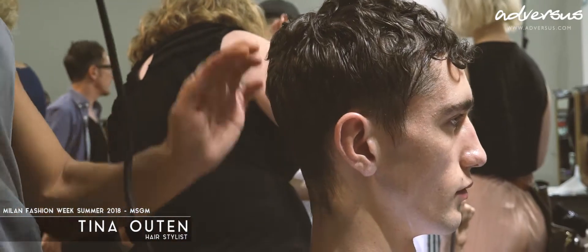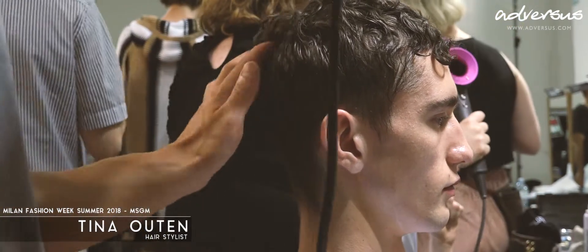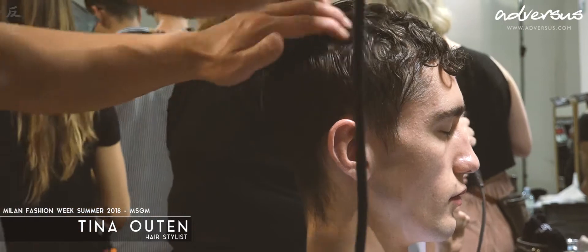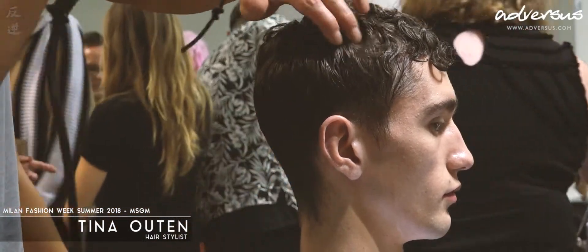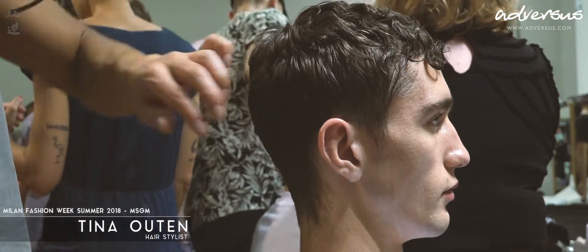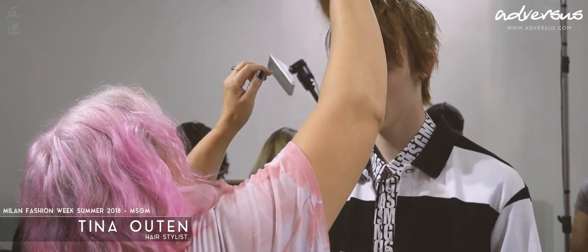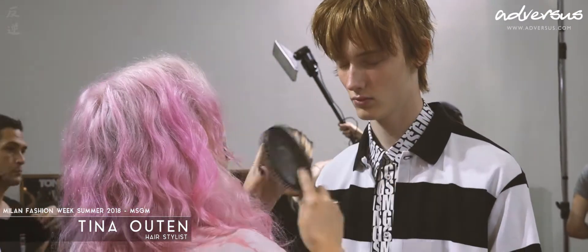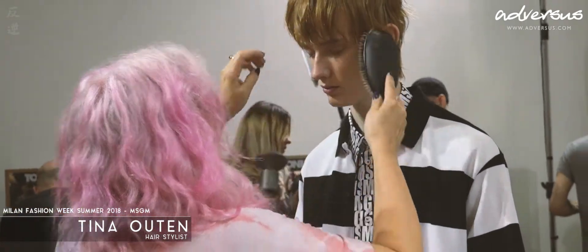Is it easy to do this hair look at home? It is if you have the time. We've layered about four different products together, then pinned it in to create the shapes, and then diffuse dried it. Then it becomes very easy — you spend the time doing that, and when you take the pins out, you've already got this great shape and texture. So then we're just softening and breaking. It's easy, but you've got to spend a little bit of time to get there.